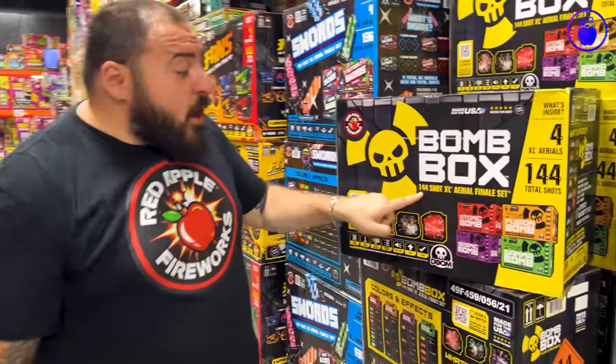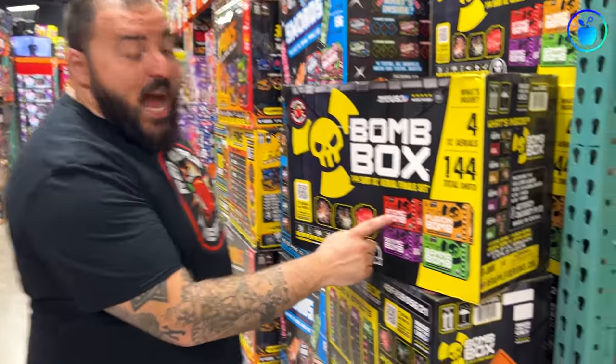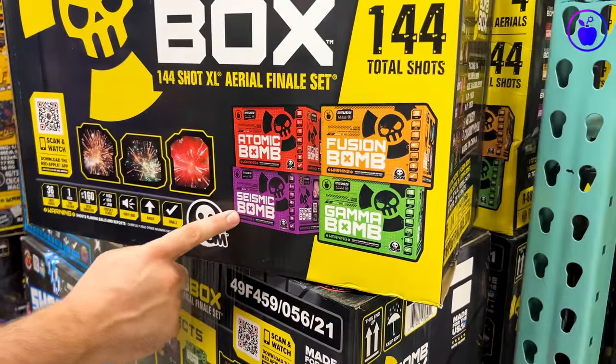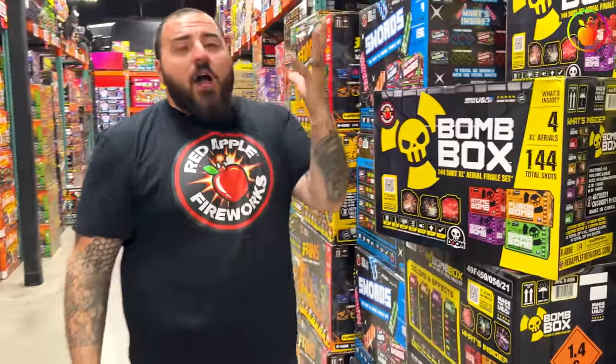Number 7, we are taking a look at the Red Apple Custom Bomb Box 144-Shot XL Aerial finale set. Not only is this set super loud, but it's got a super high shot count and the four assorted aerials are Atomic Bomb, Fusion Bomb, Seismic Bomb, and Gamma Bomb — and this Fusion Bomb right here is... let's check it out.